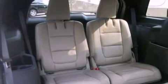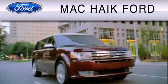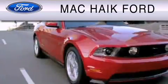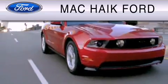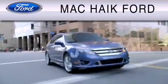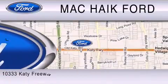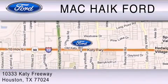This vehicle is sure to sell fast. Call and arrange your test drive today. Mack Hike Ford is dedicated to do everything possible to ensure that the experience you have selecting your vehicle is as pleasant as possible. We are located at 1033 Katy Freeway in Houston.